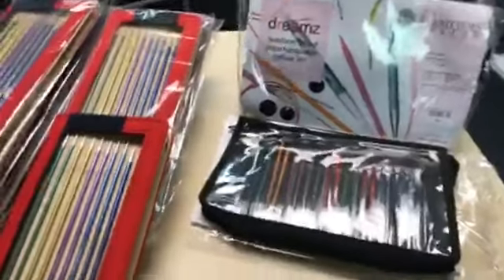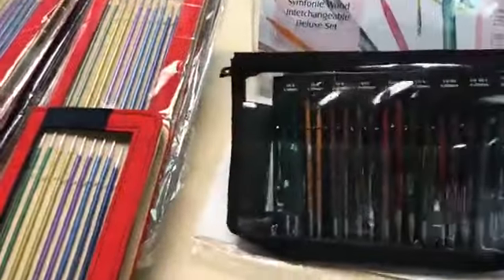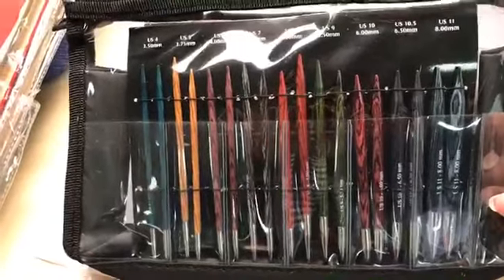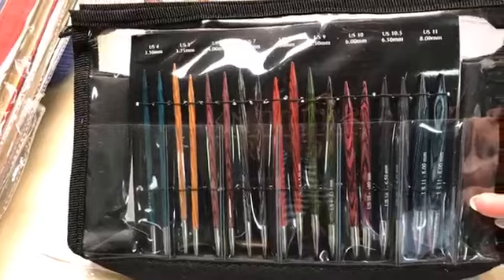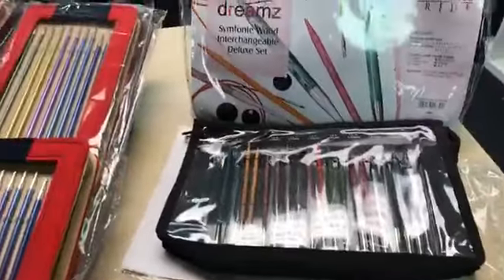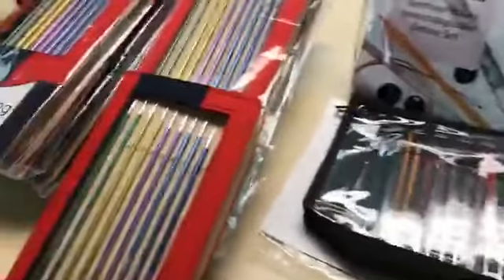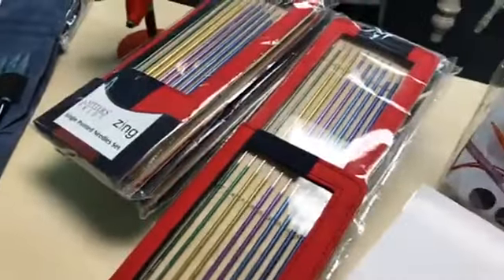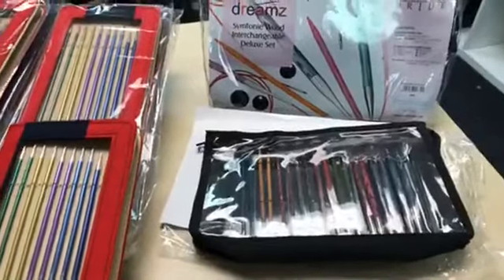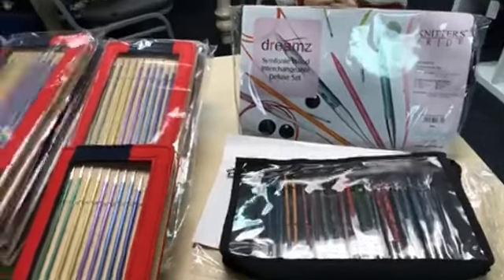We also have our old standby, the Dreams interchangeable sets — a great starter set that works with all of our cords and tips. Those are $98, so with 20% off that's about $18–$19 dollars off. Not a bad deal!